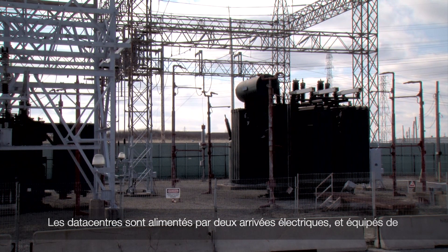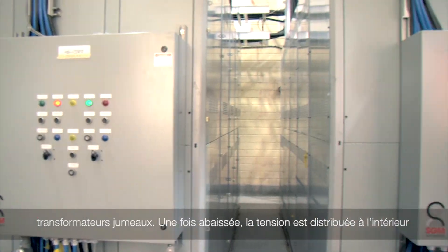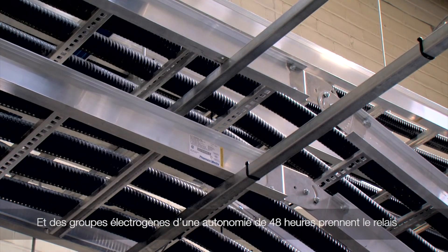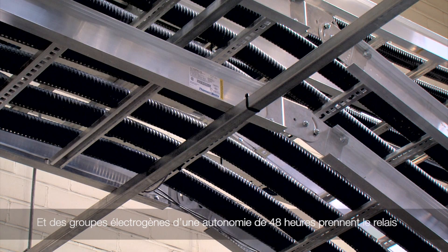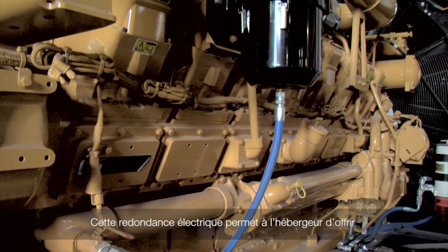Our data centers are powered by two separate electrical inlets and are equipped with twin transformers. Voltage is distributed throughout the building through two independent paths. In the case of a power failure, our generators activate automatically and are capable of keeping everything running for up to 48 hours.